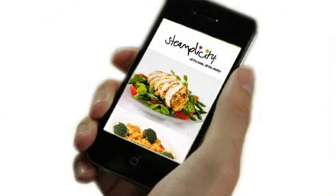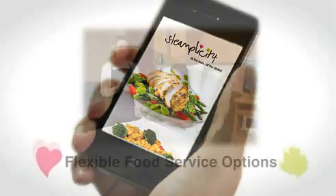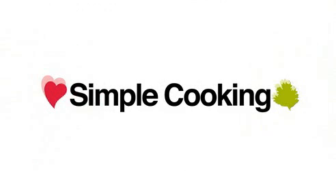The catering associate places the meal order using a handheld wireless device, which links directly to the food service IT system, where the selections are verified for diet compliance.